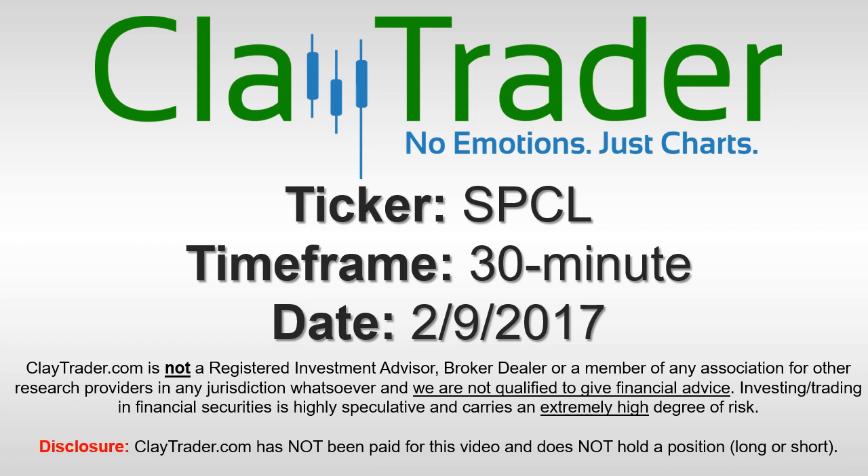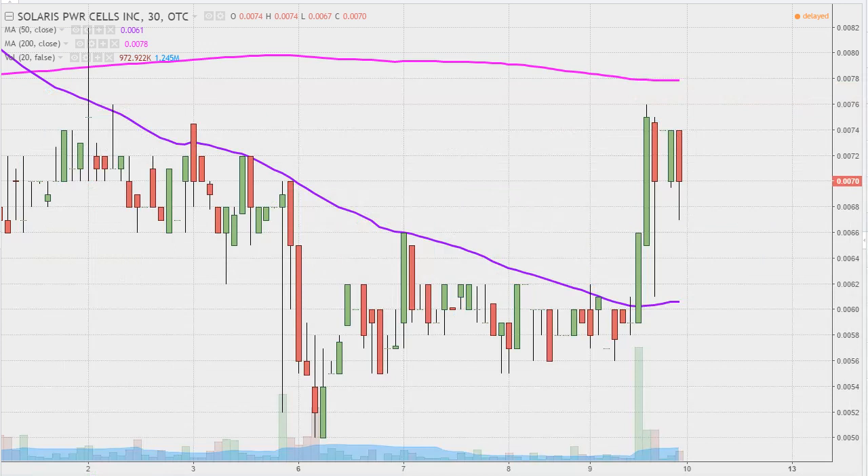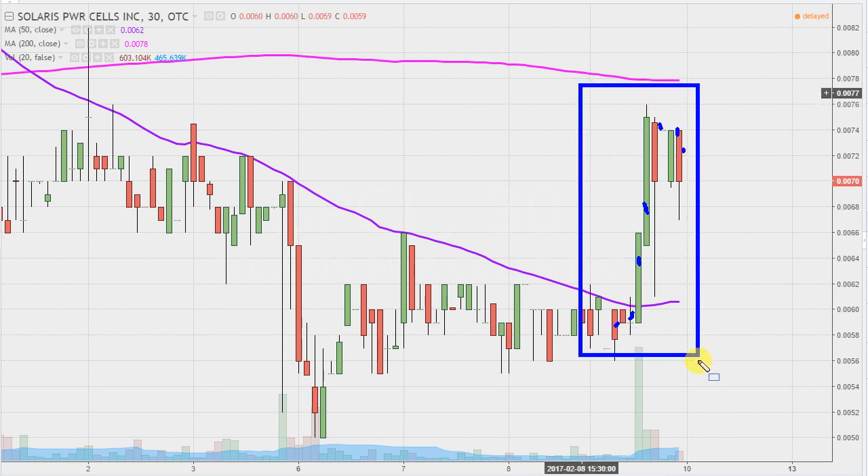Hey, it's Clyde Trader and this will be a video chart on ticker symbol SPCL. We will take a look at the 30 minute time frame. Real quick, what do I mean by 30 minute in case maybe you're new to charts? Instead of just one of these candlesticks here representing one day's worth of price action, which is what you would normally see, each one represents 30 minutes. So while this may look like several days worth of time, it's actually just today's price action broken down into 30 minute time slices.